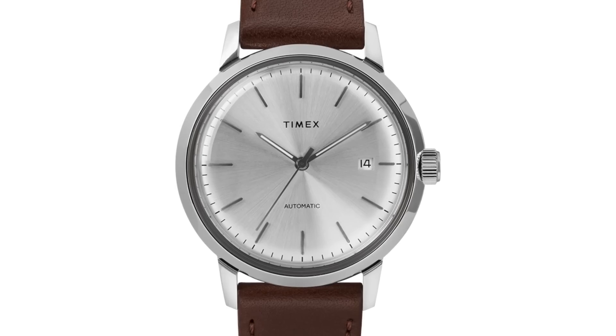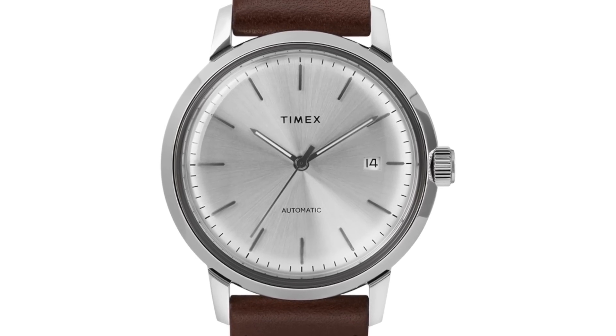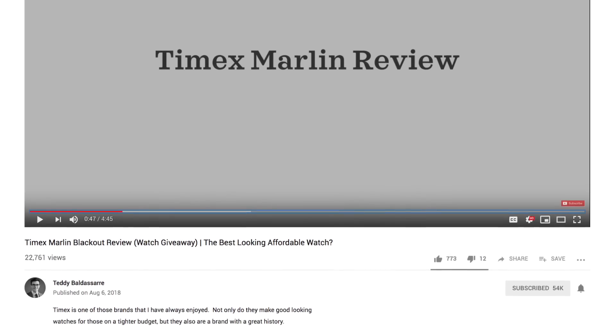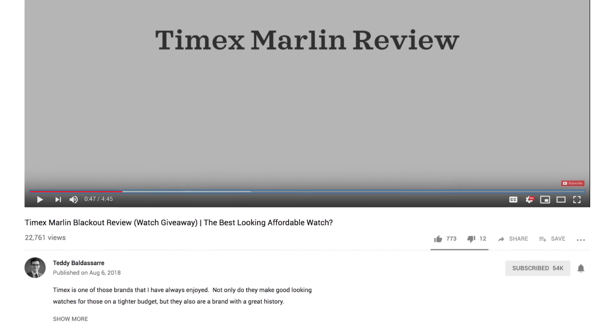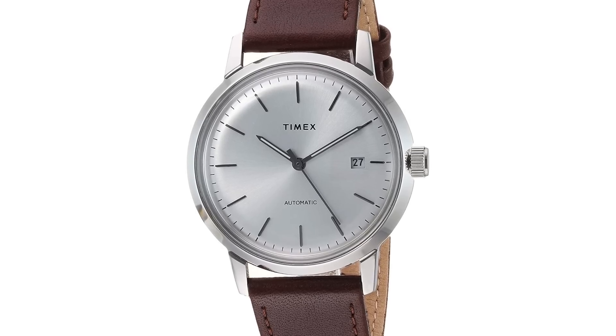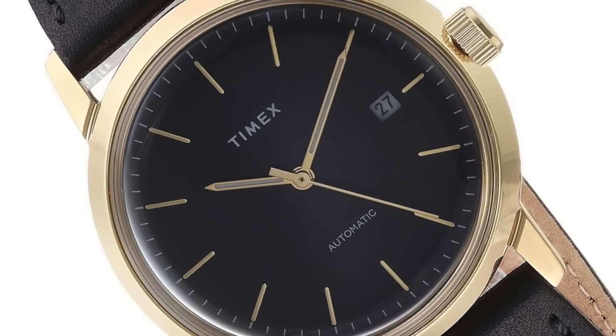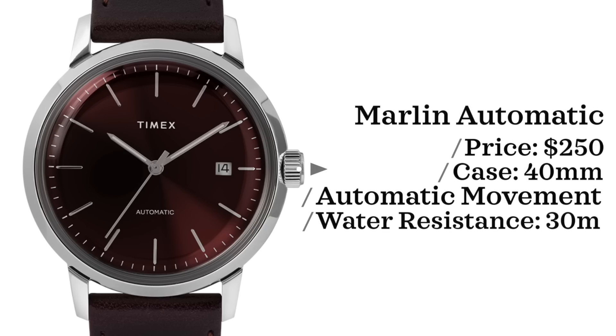Next up is the Timex Marlin Automatic. In 2017 Timex reissued the Timex Marlin hand-winding watch in a 34mm case. We're looking at the automatic version — new releases as of fall 2018 — which falls in a nice fine line between being dressed up and worn casually. Price point is $250, case size of 40mm, powered by an automatic Chinese-based movement, water resistant to 30 meters. Reviews have been pretty good, and if it's anything like the Marlin reissue, this is a home run for Timex.